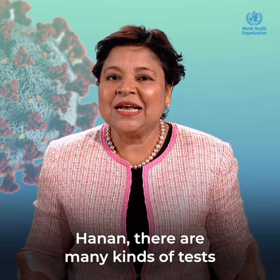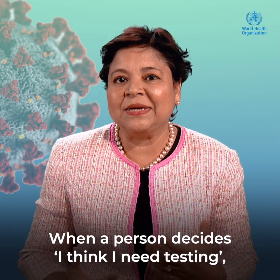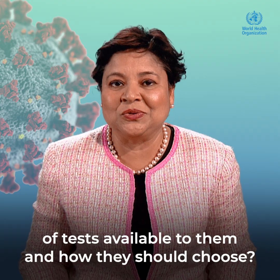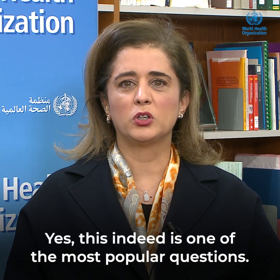Hanan, there are many kinds of tests that are available to the public. When a person decides, 'I think I need testing,' can you explain what are the different kinds of tests available to them and how they should choose? Thank you, Vismitha. Yes, this indeed is one of the most popular questions.